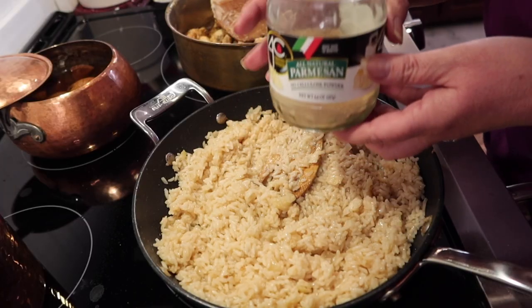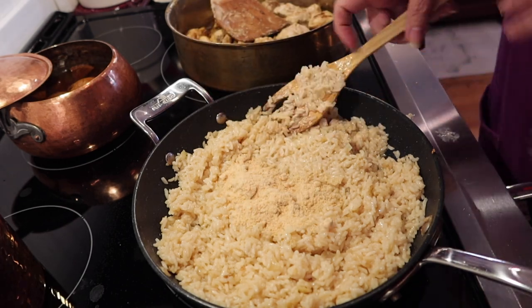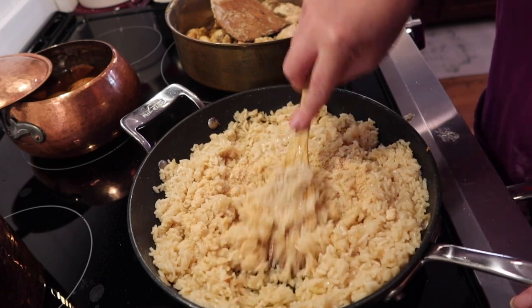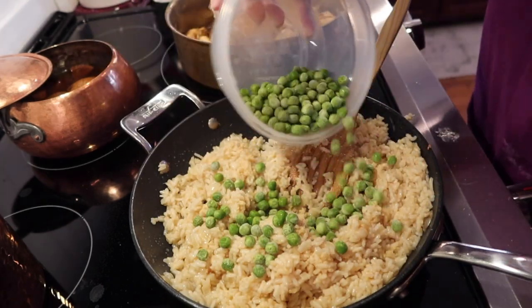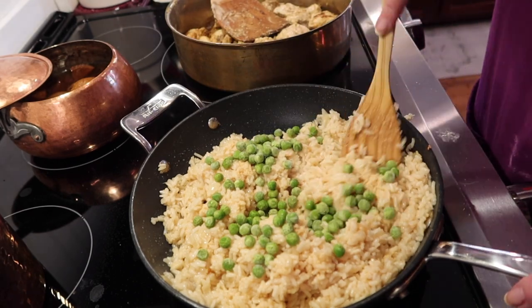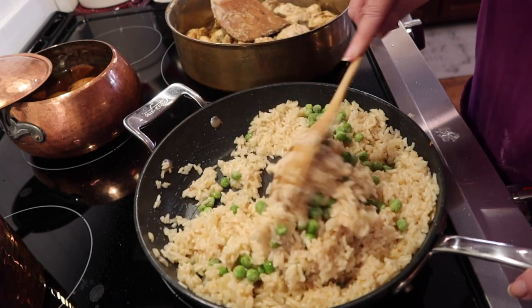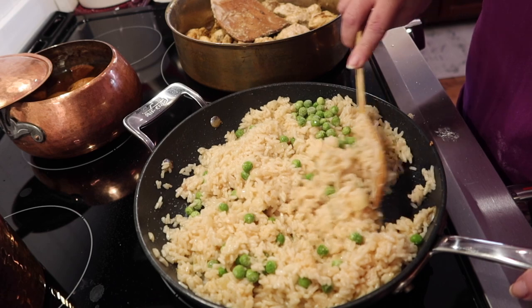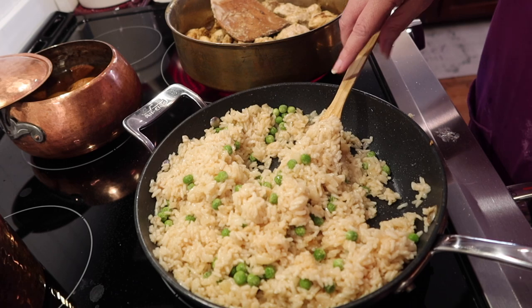Here we are adding just the finishing touches — a little bit of parmesan cheese. You've gotta have that in risotto; it just helps with the creaminess. And here are some bright green frozen spring peas — look at the color it adds, it's beautiful. You could also add some asparagus, toss it with some nice fresh parsley, and don't forget two little tablespoons of butter right at the end — just perfect.